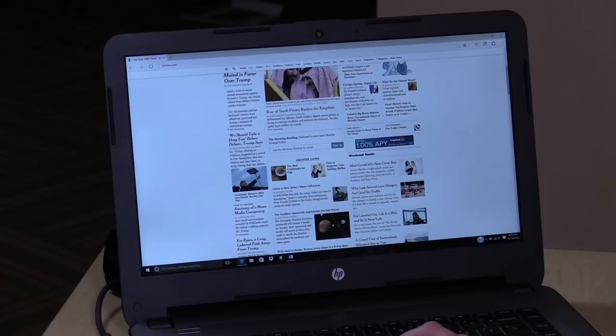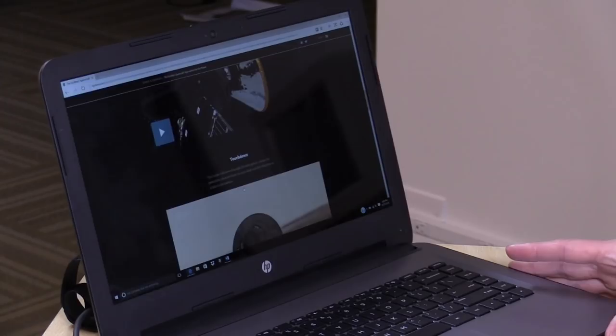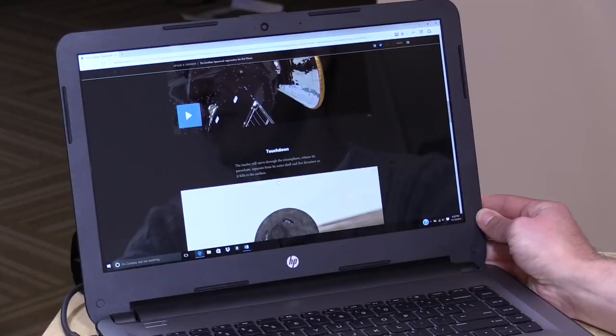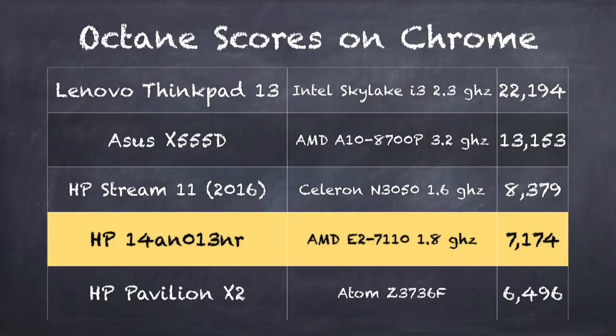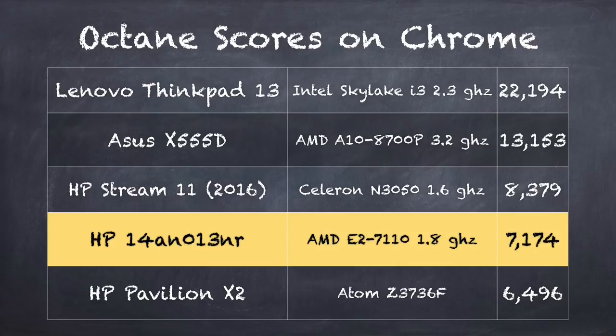From a performance standpoint, it feels like the Stream 11 and 14 felt — a lower-end processor, not the fastest, but more than adequate for web browsing. The display is really nice with great viewing angles and a lot more resolution than the Stream 14's 720p screen. Running the Octane benchmark in Google Chrome, we got a score of 7174, compared to 8379 on the HP Stream 11. So on paper the Stream performs better, but in actual use the difference feels pretty marginal. The HP Stream might have a slight edge on paper.